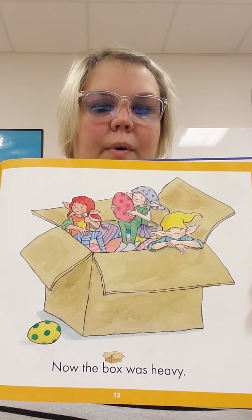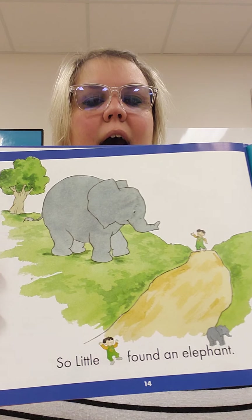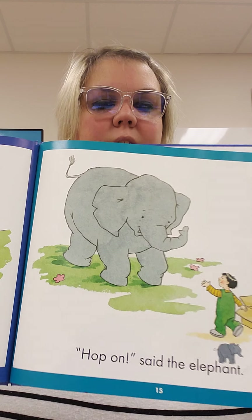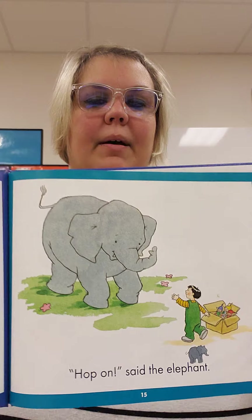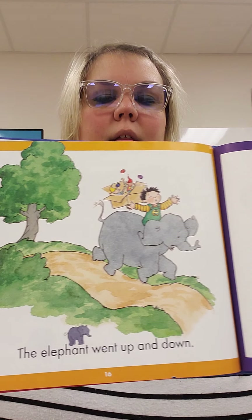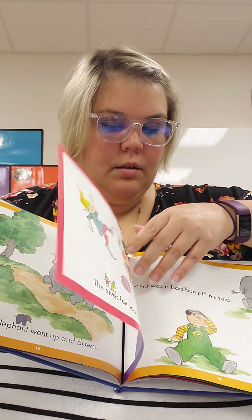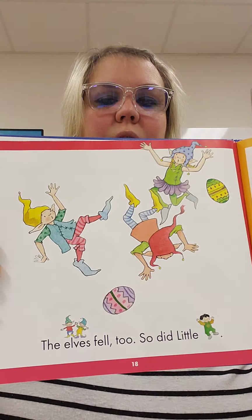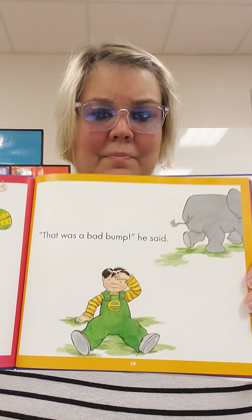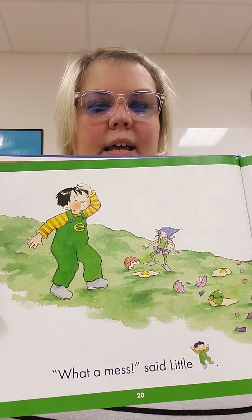Now the box was heavy. So little E found an elephant. Hop in on, said the elephant. They're supposed to climb on the elephant's back. The elephant went up and down. The eggs fell out of the box. The elves fell too. So did little E. That was a bad bump, he said.